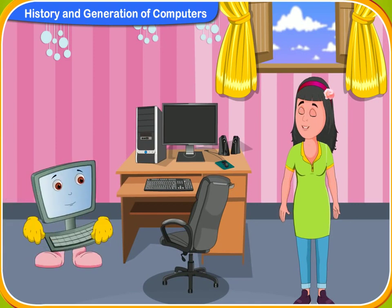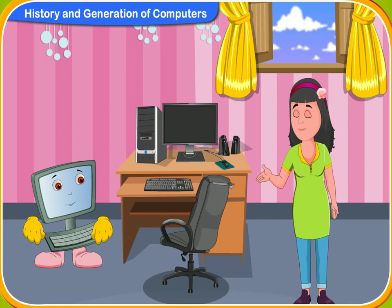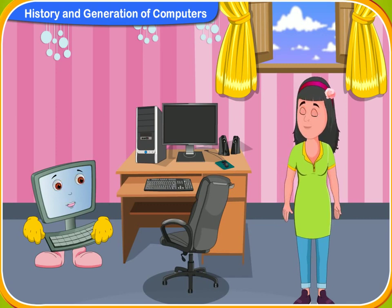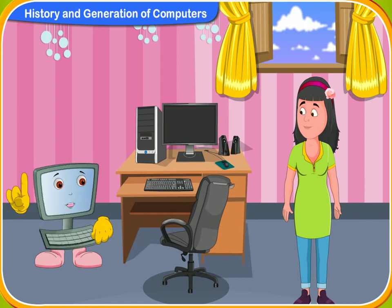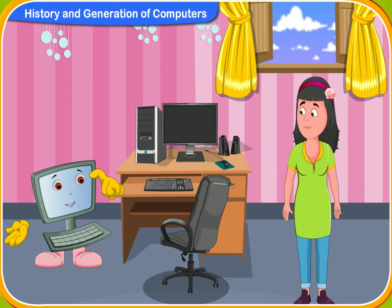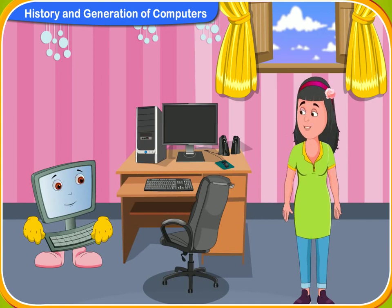Clicko, the computer has become such a basic necessity nowadays. I wonder what life would have been without computers. Yes, Rini. It has become almost a basic necessity in our daily life. But there was a time when there were no computers. I know. It is a modern invention.